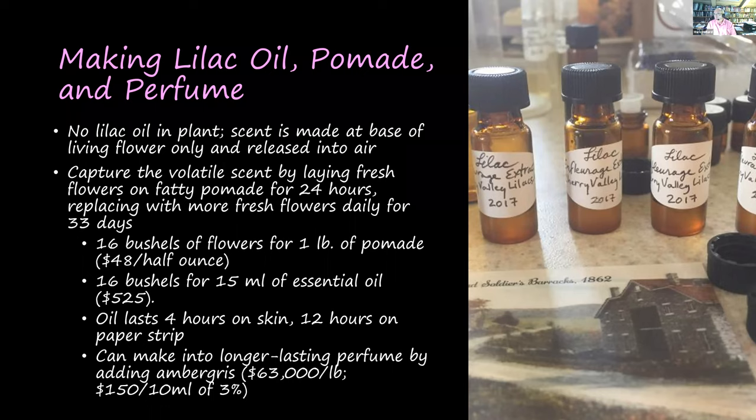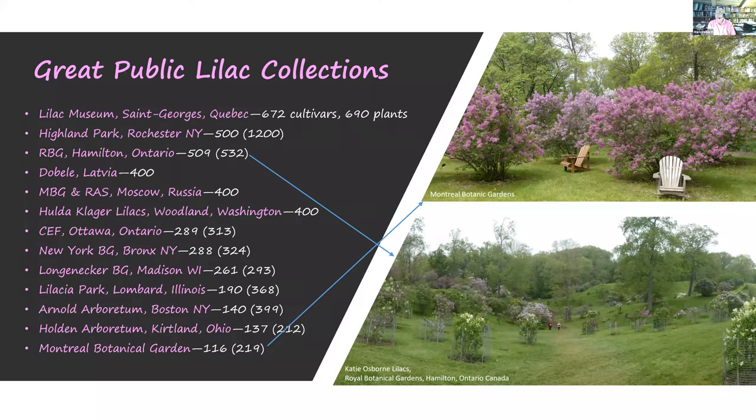Ambergris, for those who don't know, is a discharge from the intestinal tract of the sperm whale. It floats in the ocean and washes up on various shorelines, most commonly in New Zealand and Australia, which is where most of the world's ambergris comes from. Remarkably, it smells great on its own.